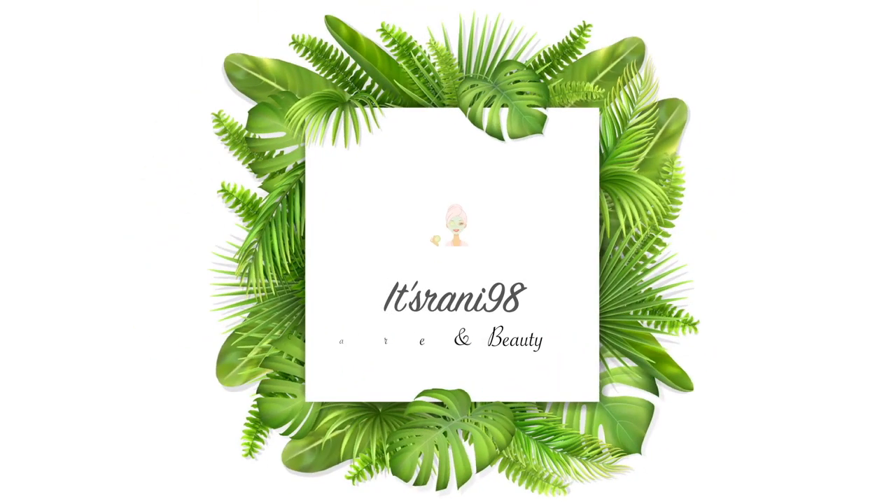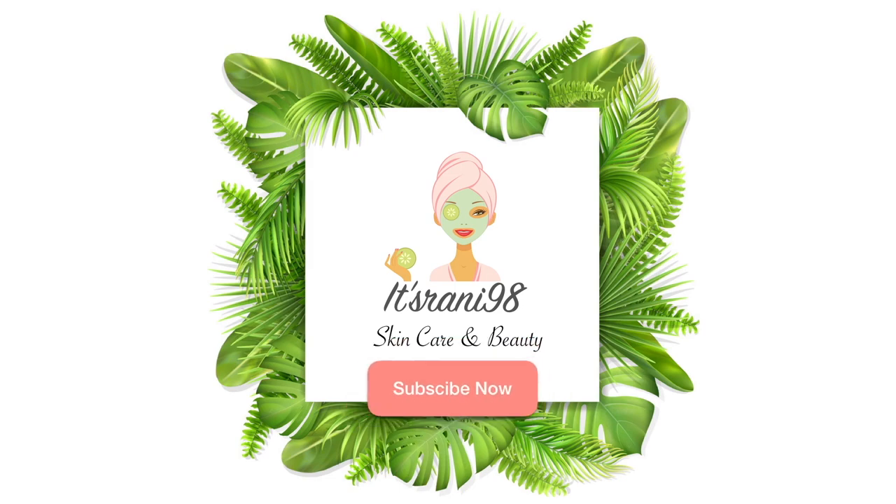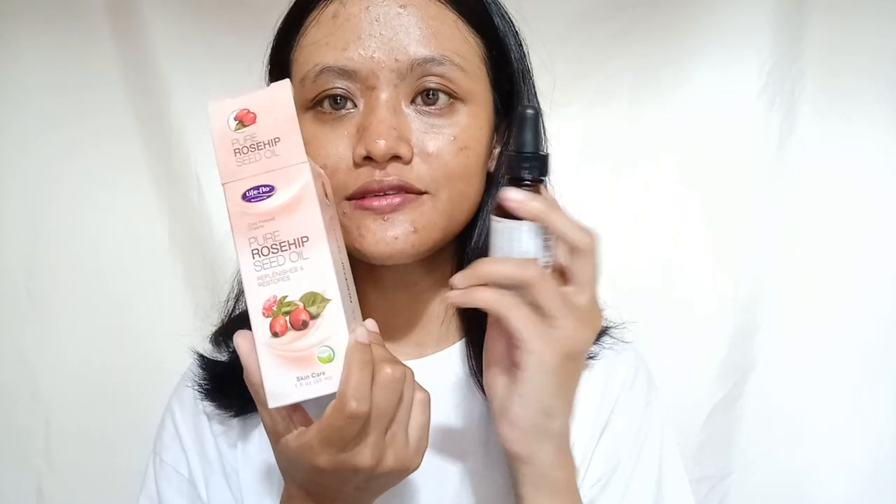Thank you so much for joining us. Hello everyone, welcome to my channel. It's been a while, a few weeks since I made my last video on YouTube. So here I come back with the review of this rosehip oil. I have heard a lot of people using this rosehip oil and getting really amazing skin, and that's what makes me wonder if this oil has worked on my skin or not.